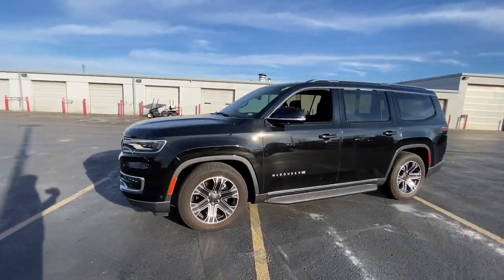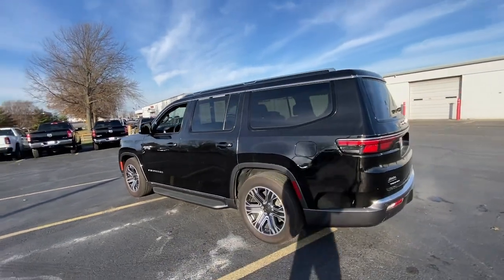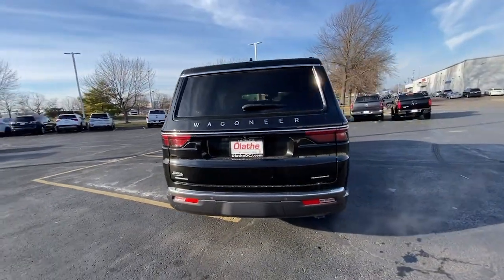Go home happy with the 2022 Jeep Wagoneer. With less than 70,000 miles on the odometer, this vehicle provides excellent value.